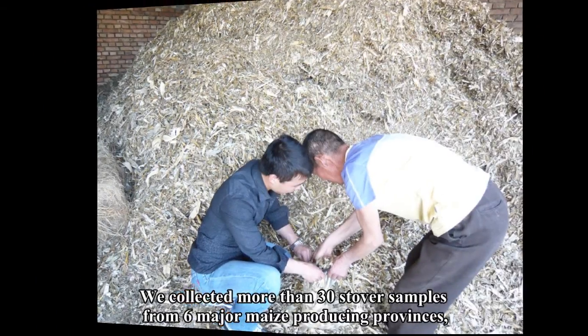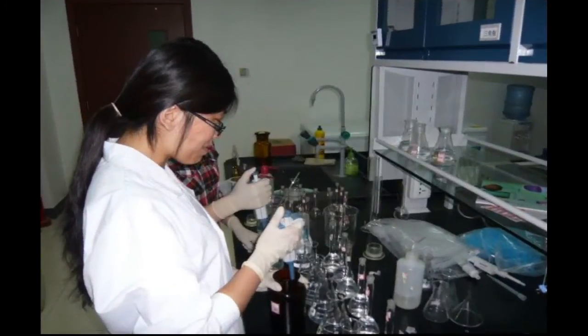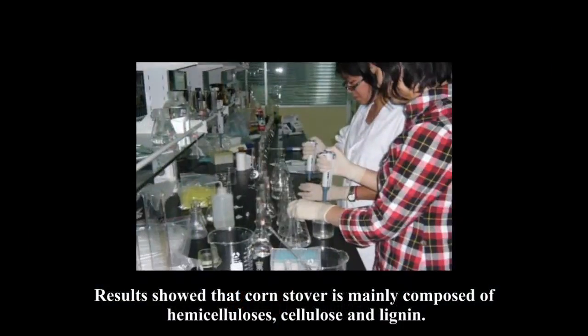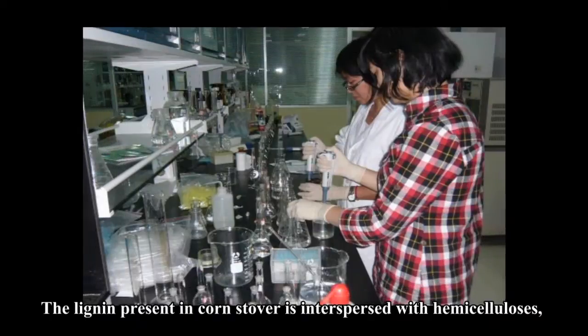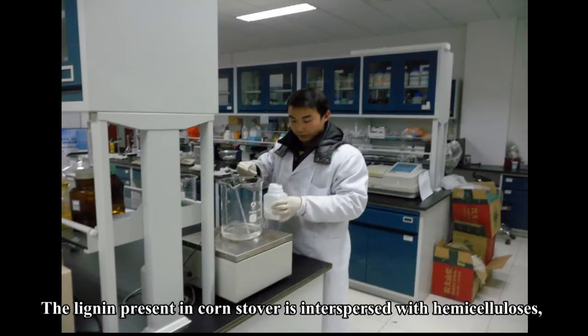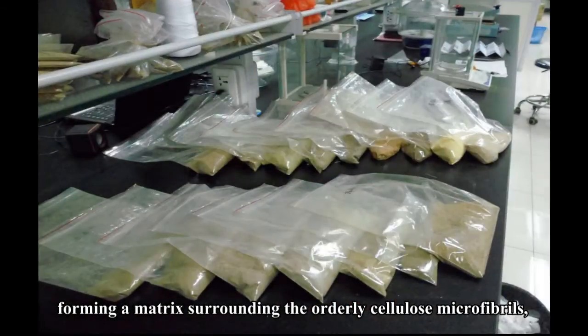We collected more than 30 stover samples from six major maize-producing provinces and determined the chemical composition and rumen degradability of them. The results showed that corn stover is mainly composed of hemicellulose, cellulose, and lignin. The lignin present in corn stover is interspersed with hemicellulose, forming a matrix surrounding the cellulose microfibrils, decreasing their digestibility.